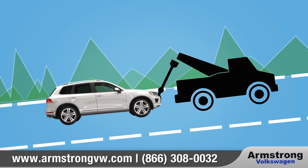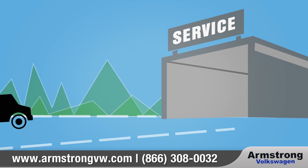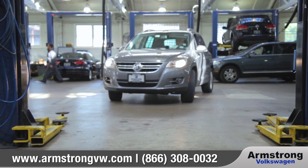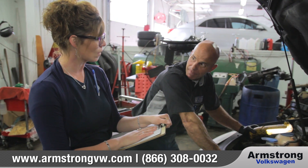If needed, we'll even tow your car to a Volkswagen dealer or certified collision repair facility at no charge to make sure your car gets fixed correctly and according to Volkswagen standards.